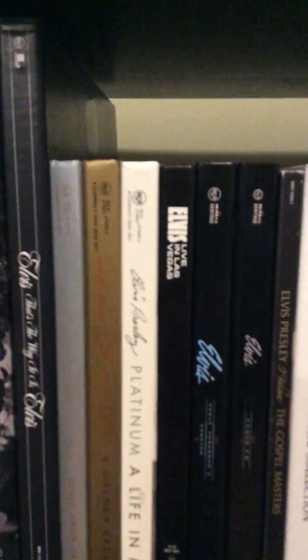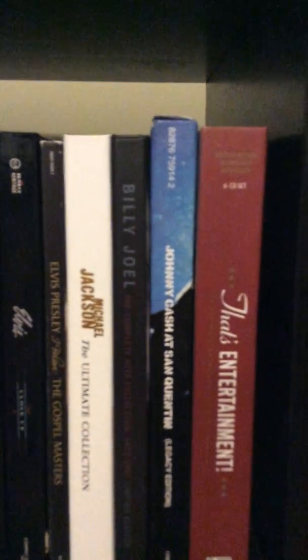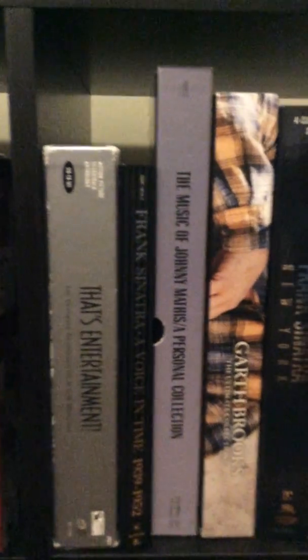Here's Prince, Elvis, Michael Jackson, Billy Joel, Johnny Cash. There's a TCM classic movie soundtracks one, Frank, Johnny Mathis, Garth Brooks, Frank again. And the little box sets over here. Soon I'll be adding the 68 Comeback box set, so that'll be cool.